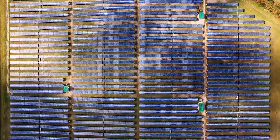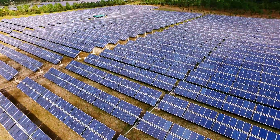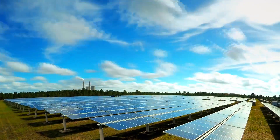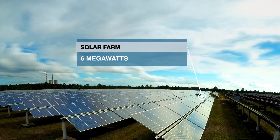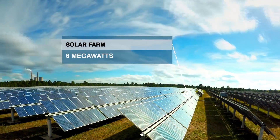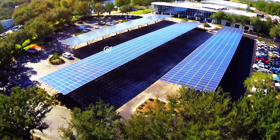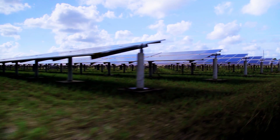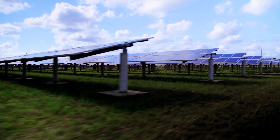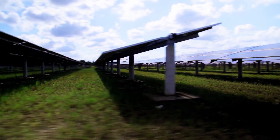Over the years, OUC has been investing in, advancing, and expanding the use of solar technology to promote the future of clean, sustainable energy. OUC built Orange County's first solar farm at Stanton in 2011, producing just under 6 megawatts, and Central Florida's first community solar farm at our Gardenia Center in 2013. The most recent addition to our solar family is the new 13 megawatt multi-phase expansion of community solar, now under construction at Stanton.